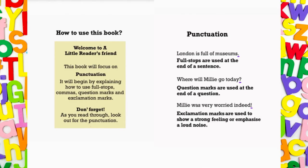How to use this book. Welcome to A Little Reader's Friend. This book will focus on punctuation. It will begin by explaining how to use full stops, commas, question marks and exclamation marks.